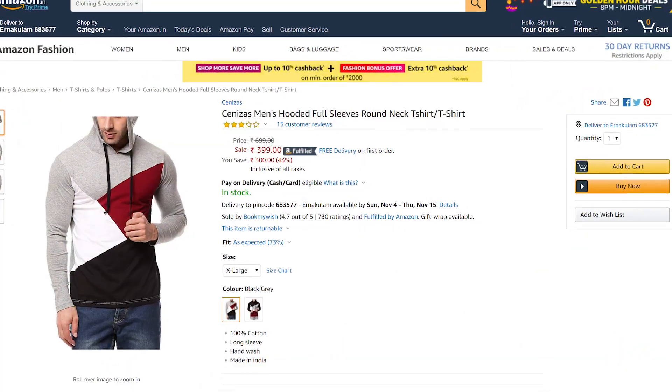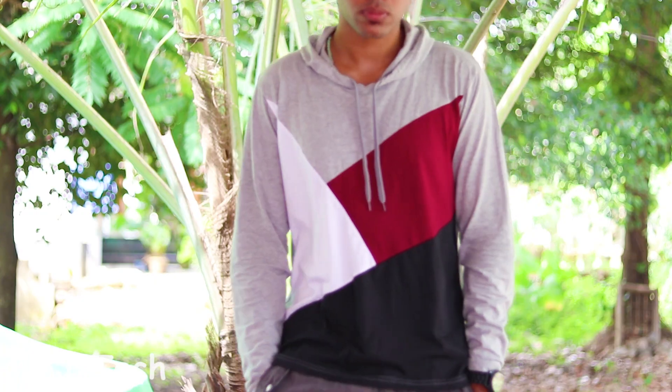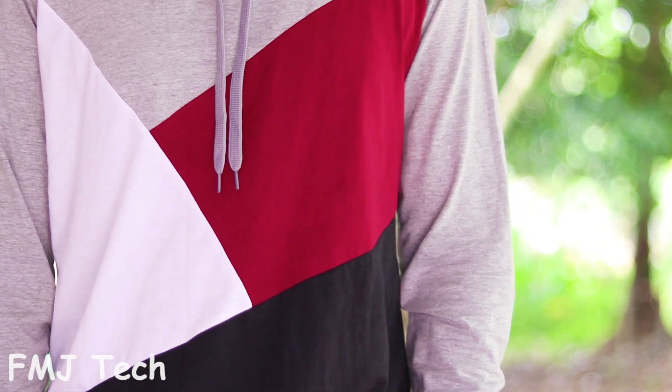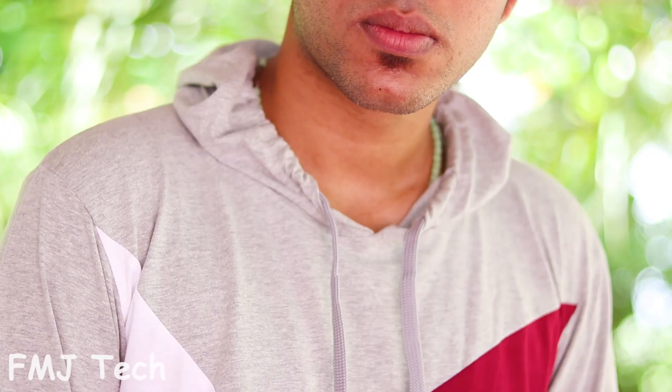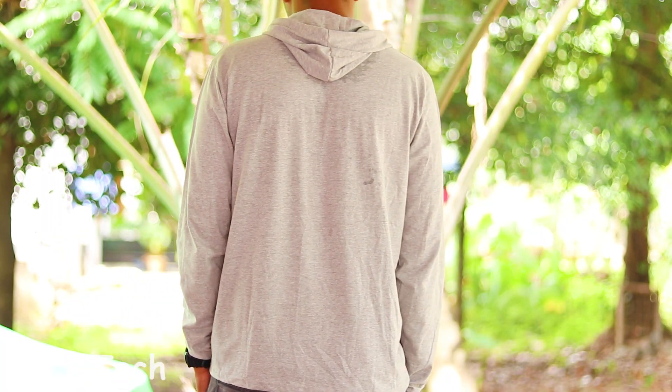The hooded t-shirt that I'm wearing right now is from an online brand called Zenisex. I will provide the link of this t-shirt in the description down below, so go check that out. This company produces a lot of high quality products which are 100% cotton. In my opinion, this product is very comfortable to wear and the material is so good. All the designs of this company are very stylish so you can buy without any hesitation.